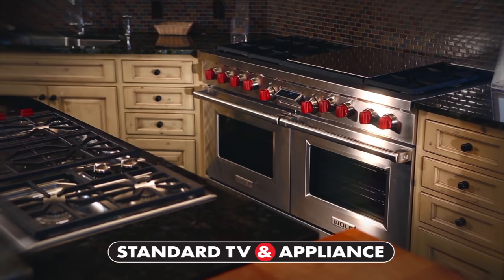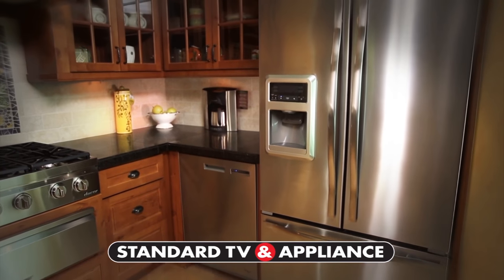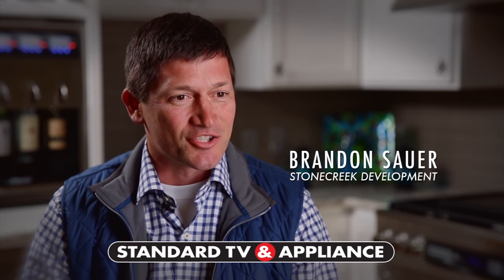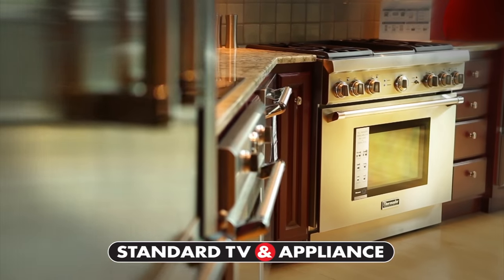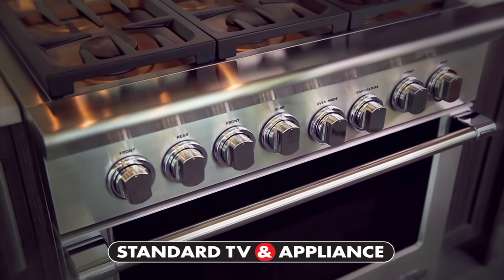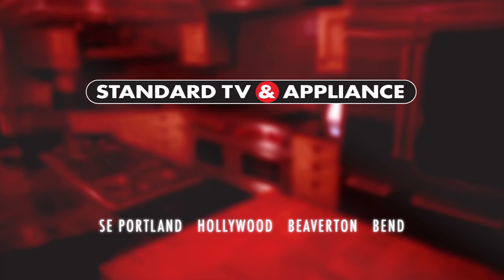Walking into Standard TV and Appliance is immediately an awe-inspiring moment. Not only are there vast displays, but there are functioning kitchens — being able to stand in a kitchen setting and look at appliances, touch them, feel them, and see how they work is a huge benefit. Whether it's a contemporary kitchen or a classic setting, it gives people ideas and gets people excited about the finished product. Since 1947, we set the standard. Standard TV and Appliance.